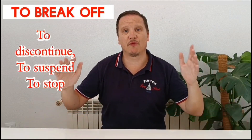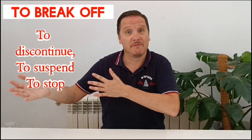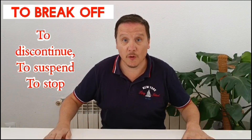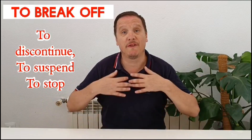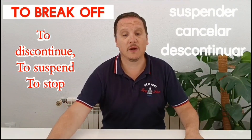Then 'to break off', which means to discontinue. For example: I'm going to break off the video in two minutes, when I've explained everything I need to. To break off means to finish, to stop, to discontinue.